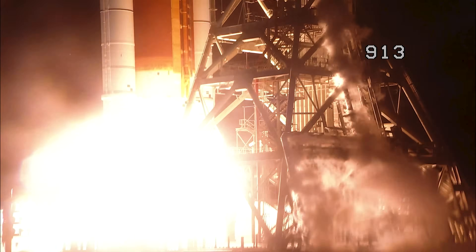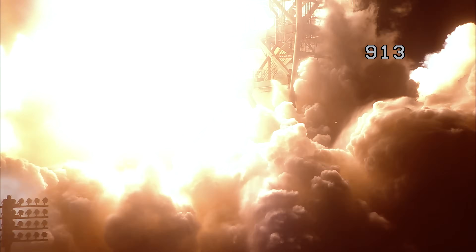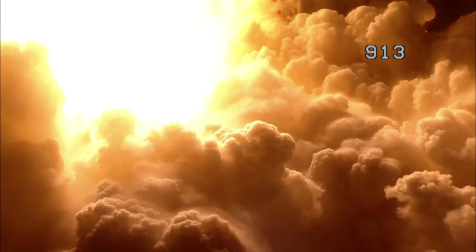Boosters in ignition. And liftoff of Artemis 1. We rise together, back to the moon and beyond.